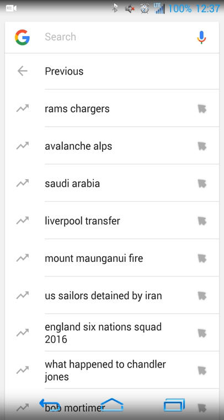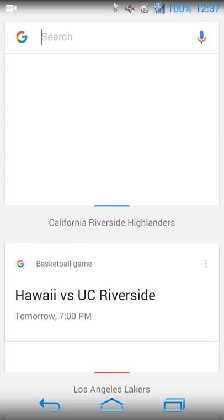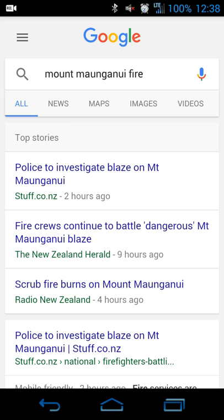So you can see what's trending based on your searches, circles, sports teams — whatever is saved in your Google account search history or related properties — and get that news. Top news is included too, like US sailors detained by Iran and things like that. It's regularly updated based on the time of day, so you get fresh results. For example, something about a mountain mine fire popped up that I hadn't heard about.